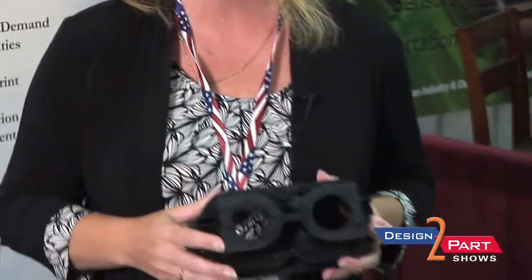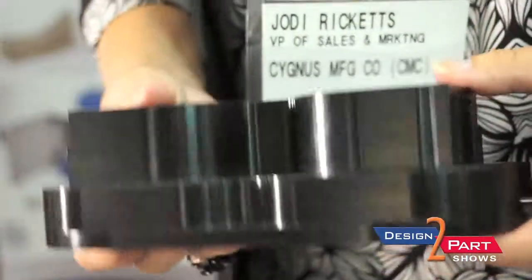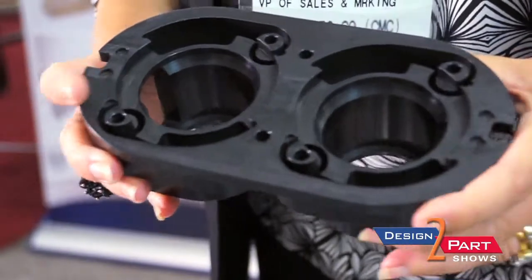This part is actually machined from a solid block of Delrin. Very tricky material because this material tends to move depending on temperature, so there's a lot of stress reduction that has to be done in machining this very precise part with very tight tolerances.